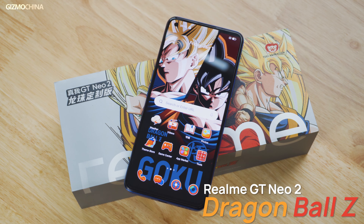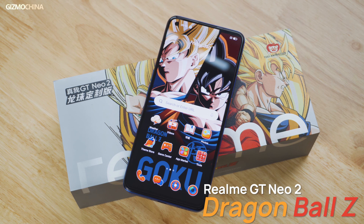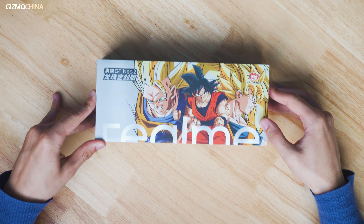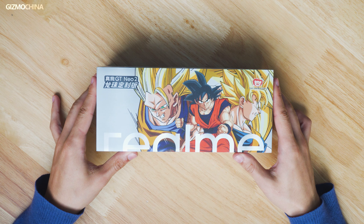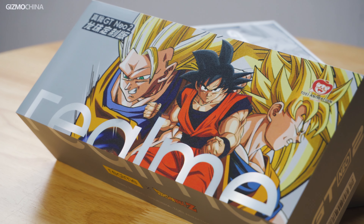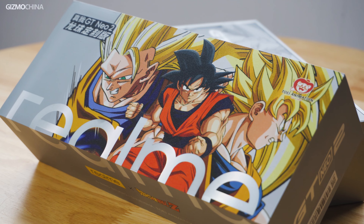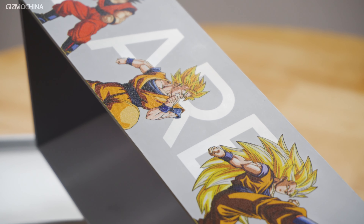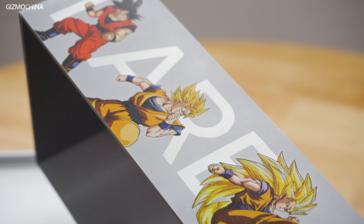The Realme GT Neo 2 Dragon Ball Z Limited Edition is Realme's innovative attempt at bringing your childhood anime nostalgia to a 2022 smartphone. Paired with 12GB of RAM and 256GB of storage, the limited edition smartphone went on its first sale in China on January 7 at the promotional price of RMB 2700, equivalent to $424.